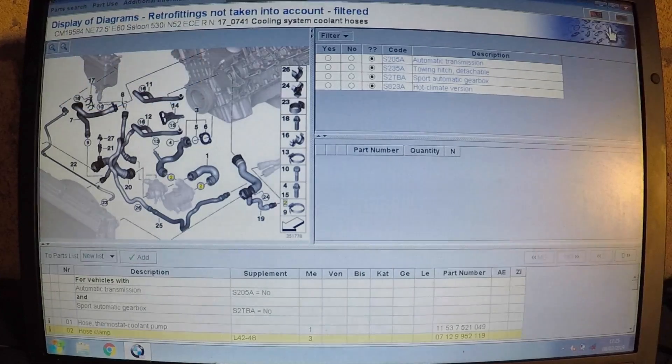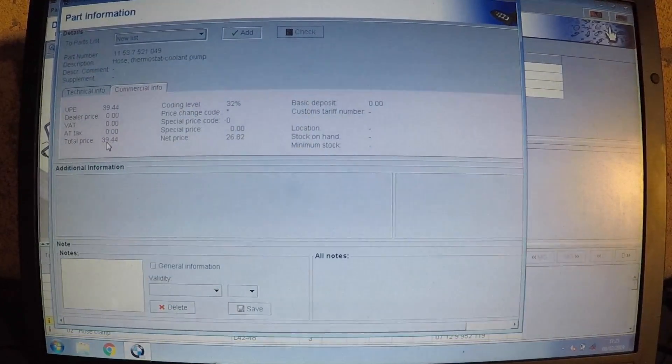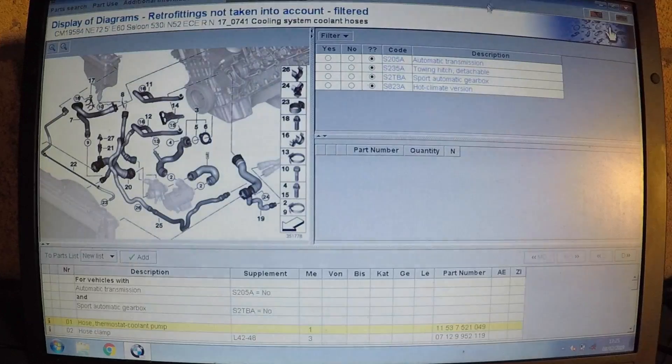For instance, I'll click on 'Info' again for the thermostat. As you can see it shows £39.44 for the price of it — these are all live prices from the dealer, so I can see everything they're charging right now. I can check if it's cheaper from the dealer or if I need to go online to find it.